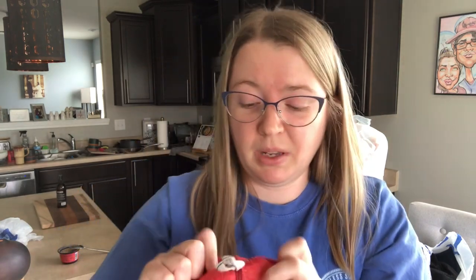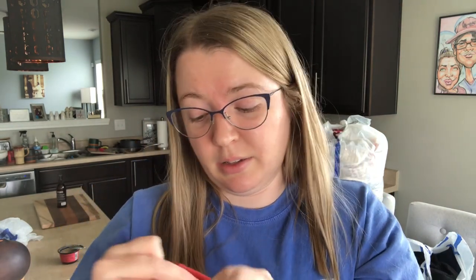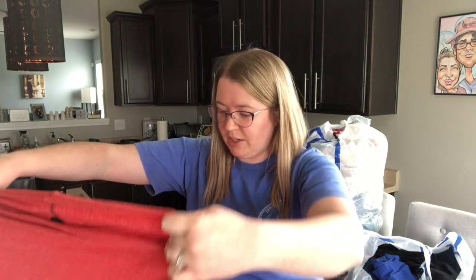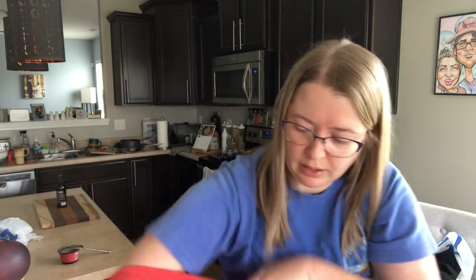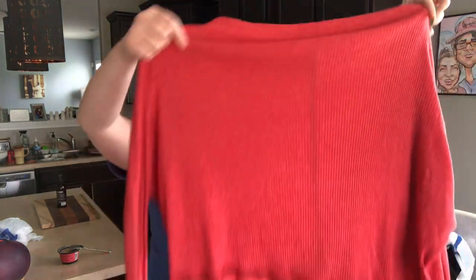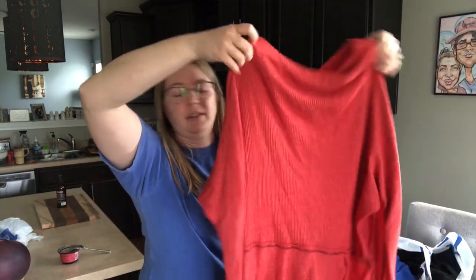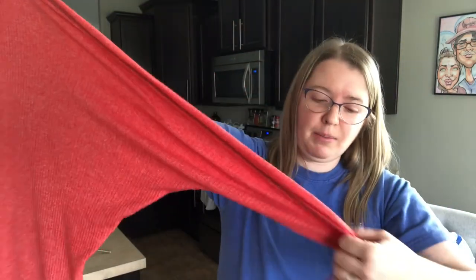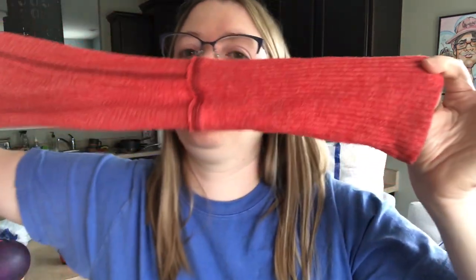This is a We the Free by Free People, size small. There's the We the Free tag — typically on a little metal tag. This is just a slouchy, kind of off-shoulder dolman-ribbed sweater top. Ribbed will really help sell this — people seek it out. There's your dolman where it's wider at the top, and then fitted sleeves near the cuff. Really cute, definitely oversized. Most stuff by Free People is oversized.